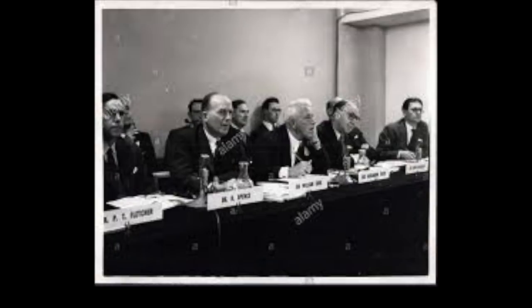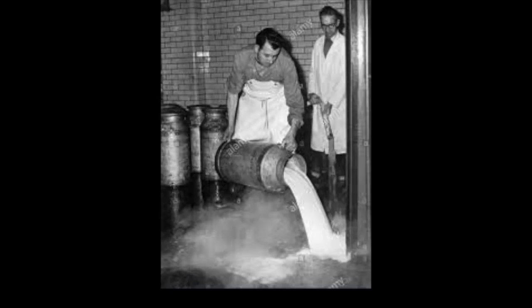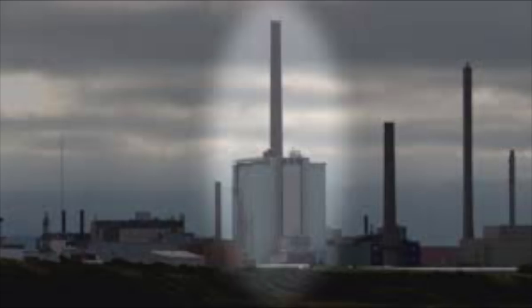The British government played down the whole incident. Milk from local farms was tipped into the Irish Sea, and nothing else was done. Amazingly, no one died on the day of the fire, but it's projected that over 200 people will get thyroid cancer due to the increased radioactivity of the Windscale fire. The pile is still there — it is so radioactive it cannot be decommissioned until 2037.